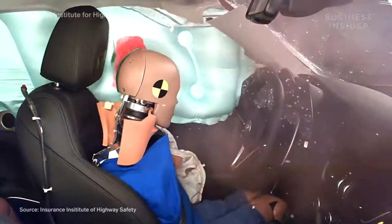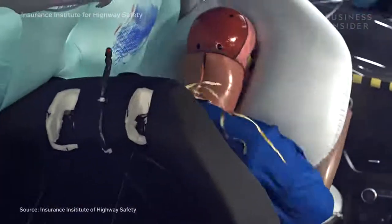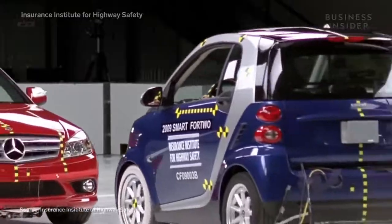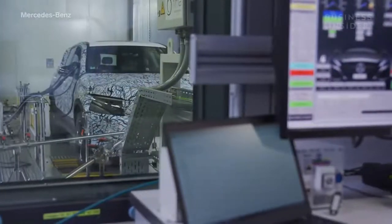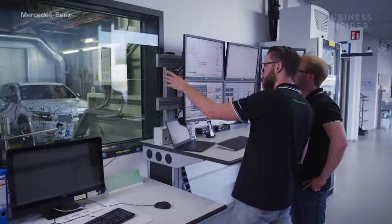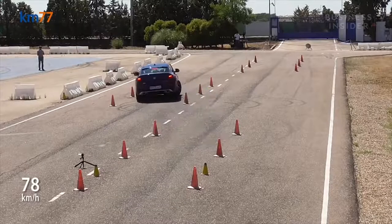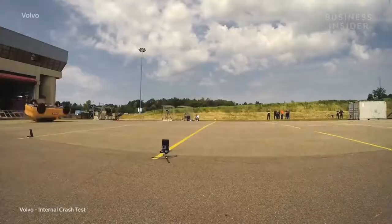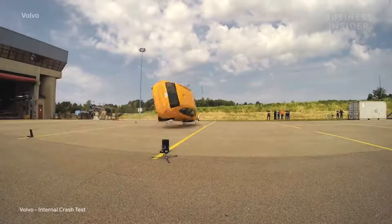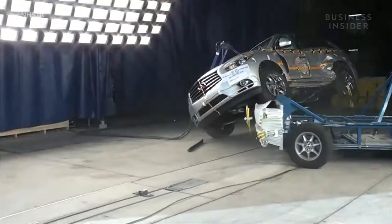In 2016, rollovers happened in 1% of serious crashes in passenger vehicles, but accounted for one-third of collision-related deaths. Over the past three decades, automakers have been able to reduce the frequency of rollovers with technology and more stable designs. However, once a serious impact occurs, it's just basic physics — a higher center of gravity increases the likelihood of a car tipping or rolling over.